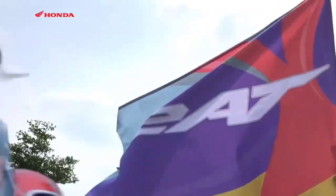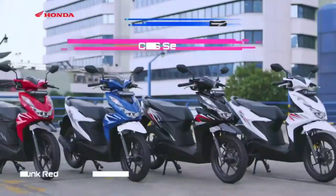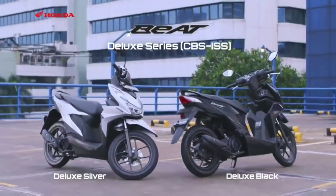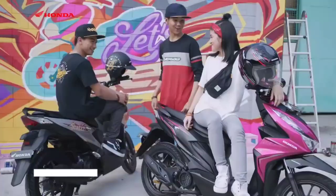The performance of the latest Honda Beat engine has a peak power of 6.6 kilowatts, or around 9 PS, at 7,500 RPM. The peak torque reaches 9.3 Newton meters, which is achieved at 5,500 RPM.